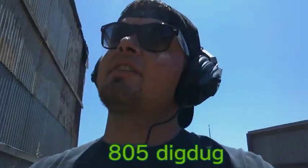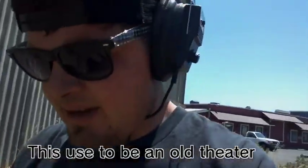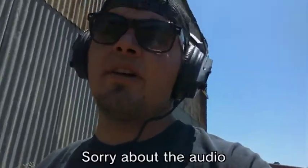Hey guys, this is Zeta5DigDug. I'm here in a local town, going right next to a huge old — used to be one of the first theaters here in this town. It was about a hundred years ago or so. Pretty far back.